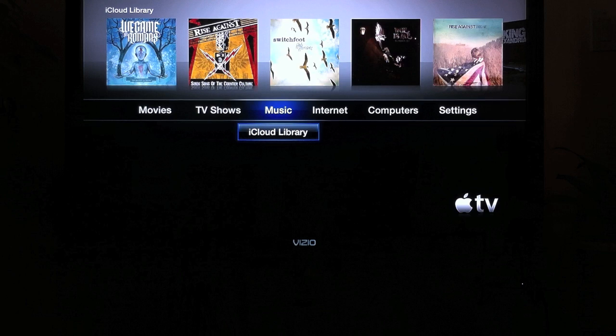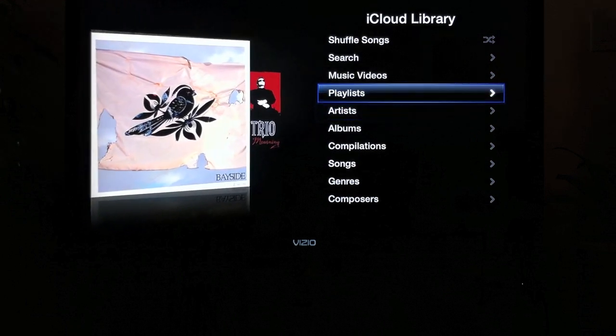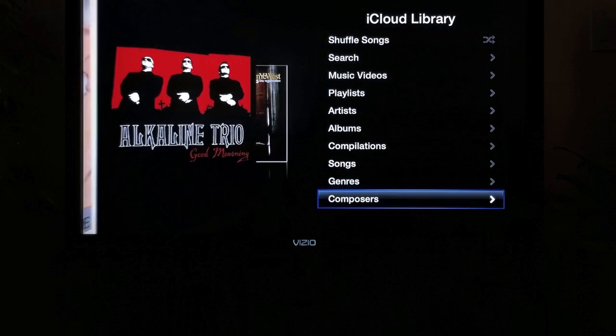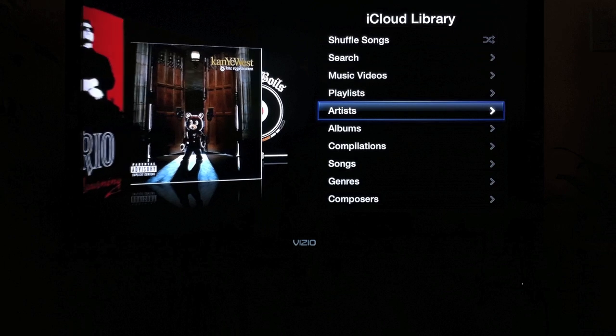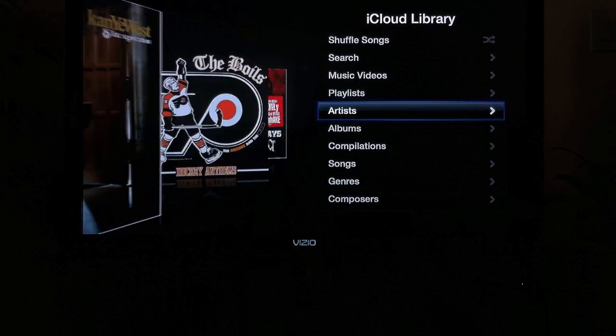Just as long as you set it up on your iTunes account on your computer, as well as on your Apple TV — it will prompt you for all that. As you can see right here, it's basically like an iPod. It has all your music right here: music videos, playlists, compilations, songs — anything you need, anything you have on your iTunes, totally available right on your Apple TV.